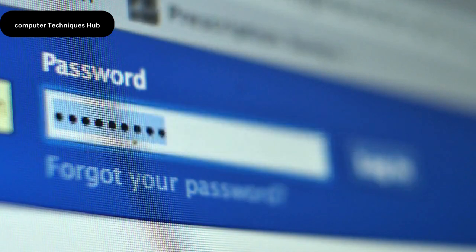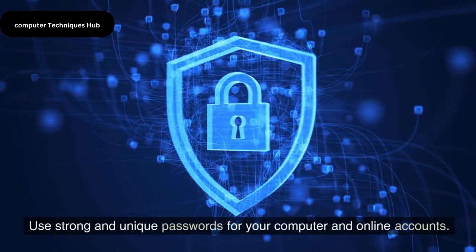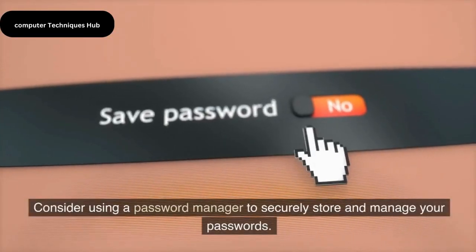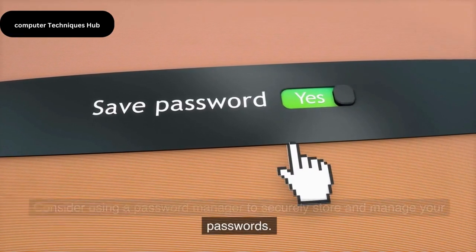Password Management. Use strong and unique passwords for your computer and online accounts. Consider using a password manager to securely store and manage your passwords.